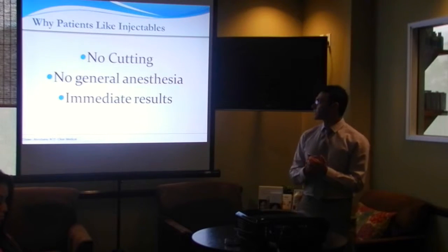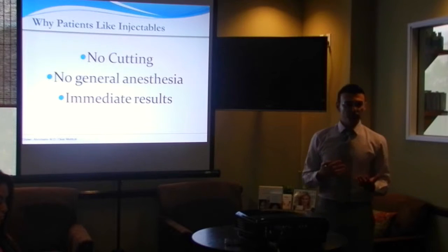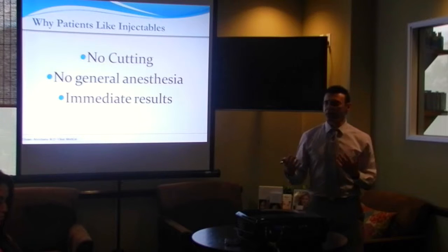The best thing about injectables is there's no cutting, no anesthesia, no general anesthesia, and the results are pretty much immediate. Botox takes about a week to kick in, but otherwise the results are pretty immediate.